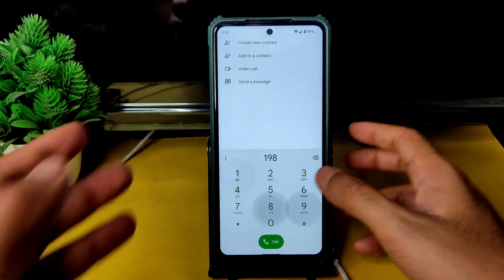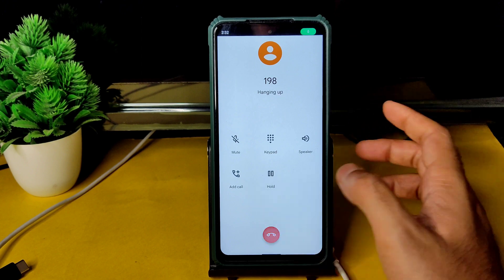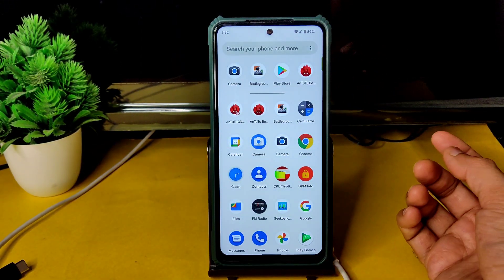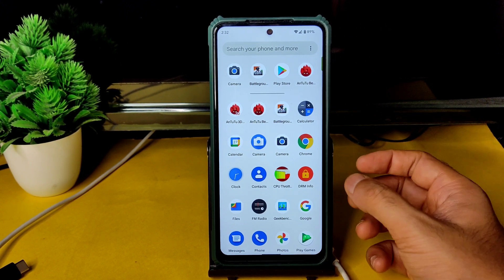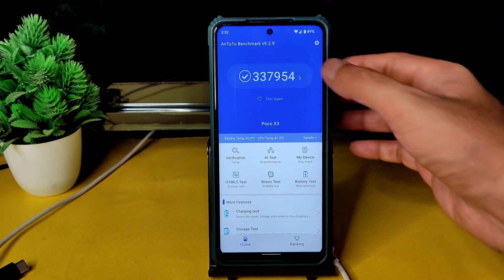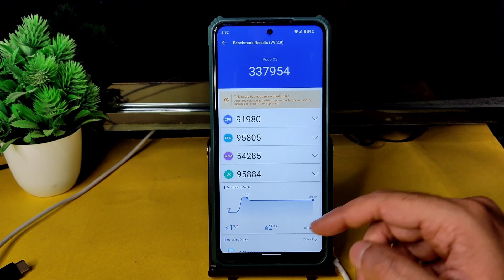Direct video call feature is available in this ROM. There is no call recording feature in Pixel Experience. Many people are waiting for Pixel Experience Plus ROM — when it will release, I also don't know. Now let's see the benchmark results: the Android benchmark result is 337,954.